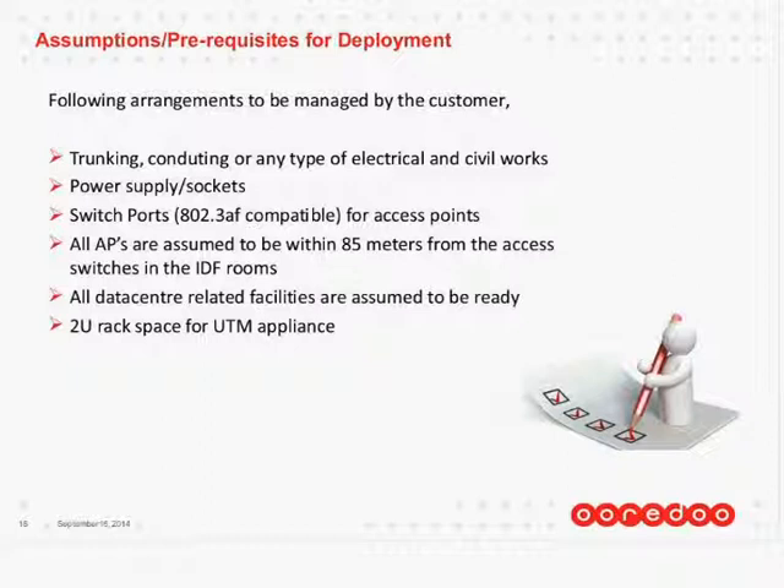All data center related facilities like power, racks, UPS, generators — the back-end facility has to be ready. This is the responsibility of the landowner, property owner, or mall owner. Also, all we need is a 2U rack space for the UTM appliance, which is a firewall unified threat management, so that your staff and guests are protected against any kind of phishing and spying attacks. So we're protecting our customers from any kind of spying.